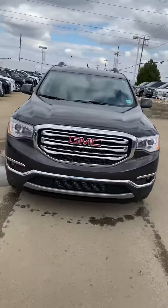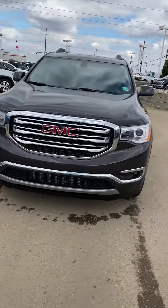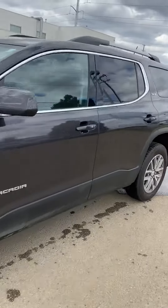Hi, my name is Jaz. I'm with Capital GMC. Today I have the pleasure of showing you this beautiful GMC Acadia SLE that you inquired about. There are some really cool things about this unit.